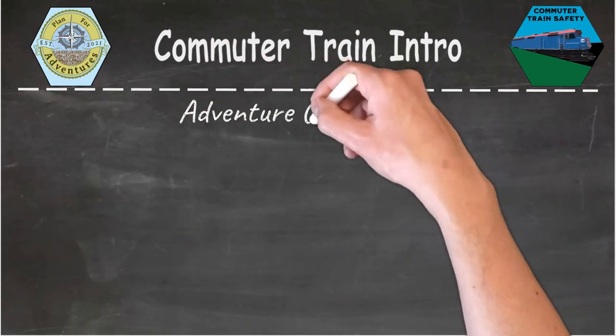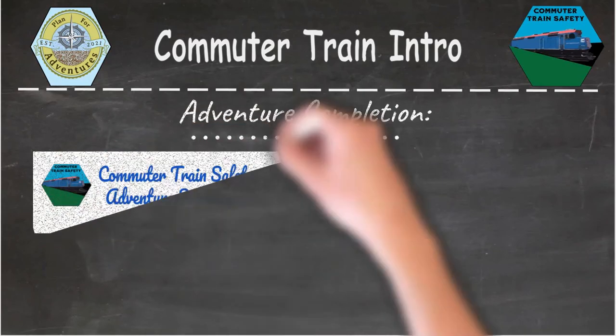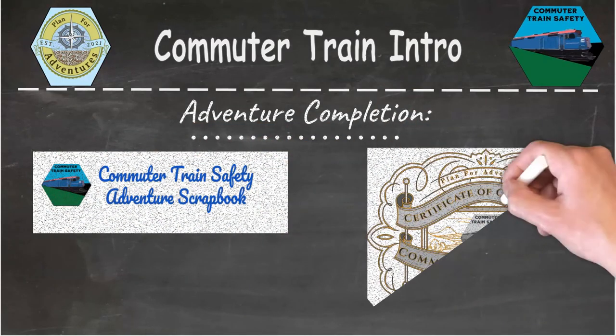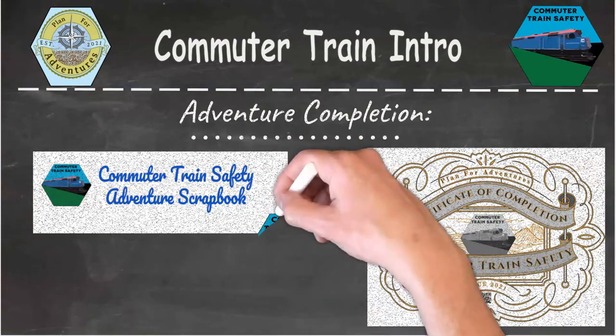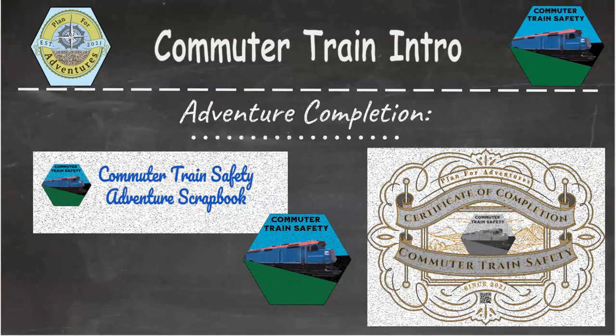As long as you do all the parts of this adventure, you'll have the commuter train safety adventure scrapbook, where you can print the pictures from your adventure and post them right in your scrapbook. Your adult partner will have a link to print your certificate of completion, and they'll also have a link to purchase your commuter train safety patch. Okay, let's go ahead and get started. I'll see you later. Bye.